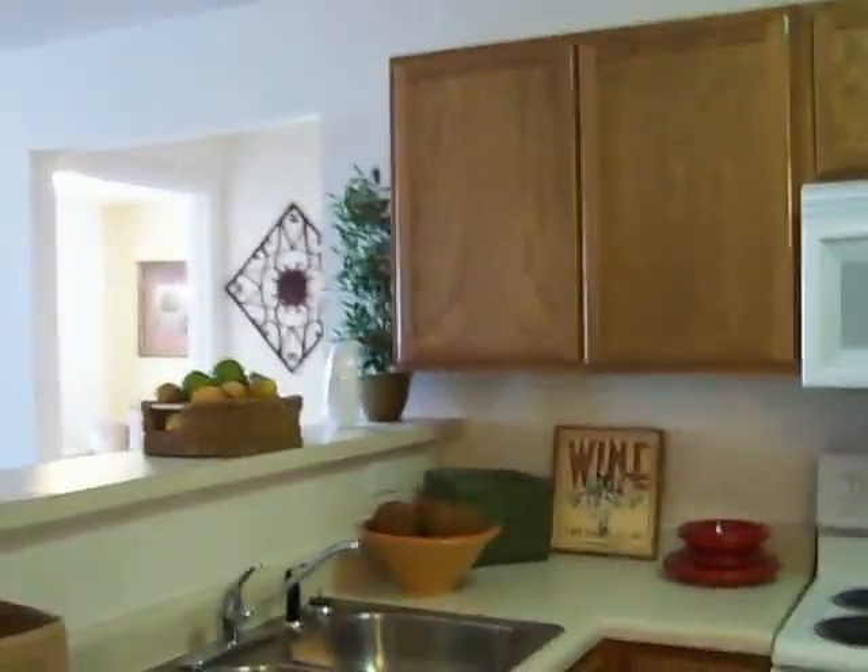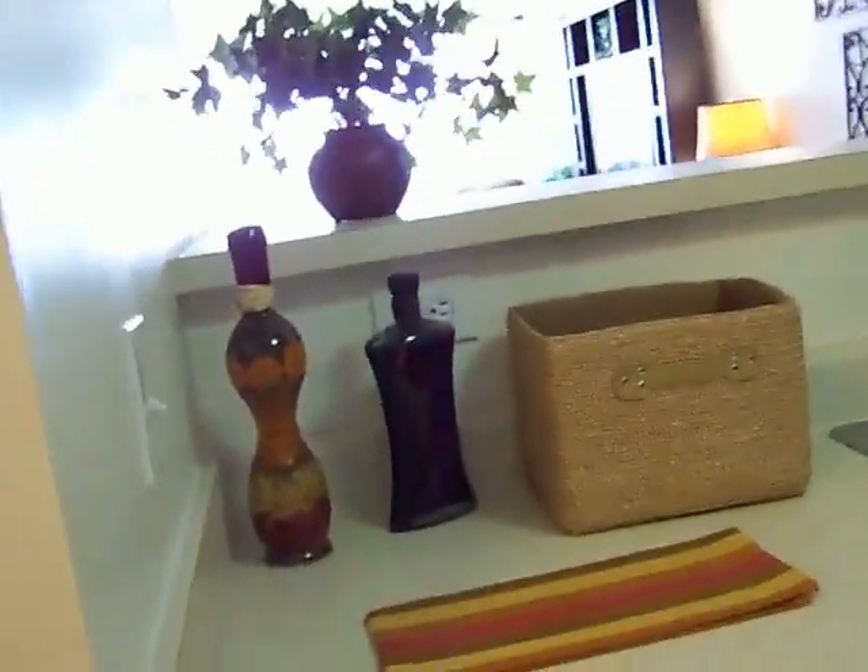We're headed into the kitchen. Slightly newer cabinetry compared to some of the other places. Similar setup to the last place I looked at. It's got a pass-through into the living room, which is really nice to have. Dishwasher — you've got a Kenmore, pretty standard. Refrigerator is bigger than the last one. Is this the same size in all apartments? So you've got a bigger fridge in here.